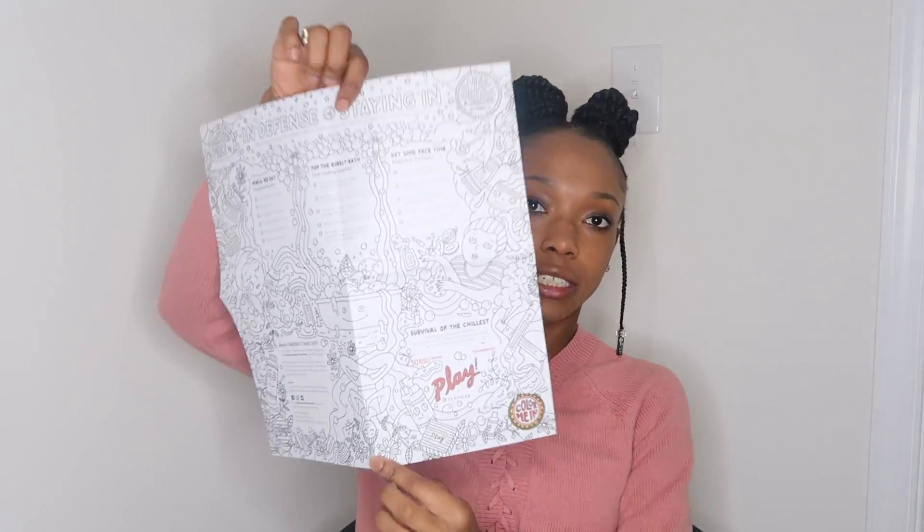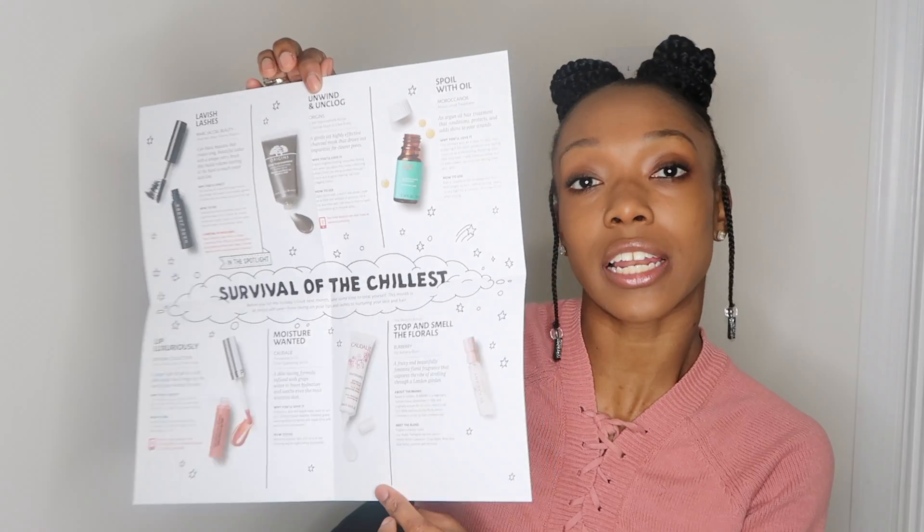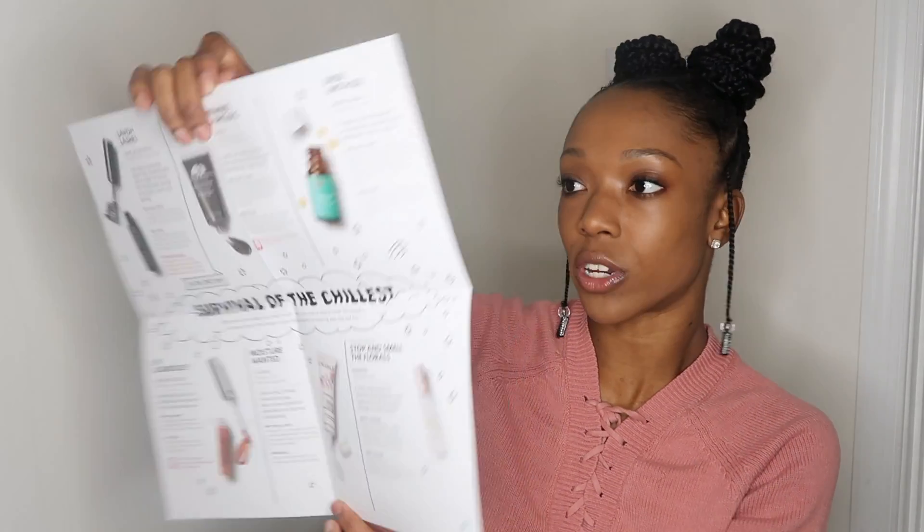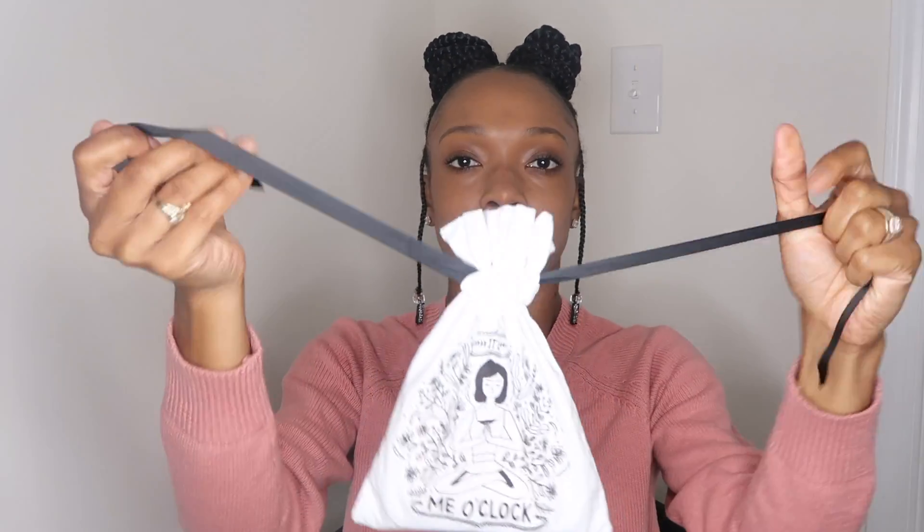So let's get right into it. This is the box that it comes in. Inside there is a sheet of paper — it says 'Survival of the Chillest.' It says 'Stellar products are only the beginning,' and then use your pass plate to receive 50 extra Beauty Insider Points with any purchase at your local Sephora. It opens up like this, and on the back it's kind of like a guide that shows you everything you're going to receive. I'm actually just opening this for the first time on camera. I didn't check the mail yesterday — I was so tired. My husband put this on the counter and I'm like, oh my god, my box came!